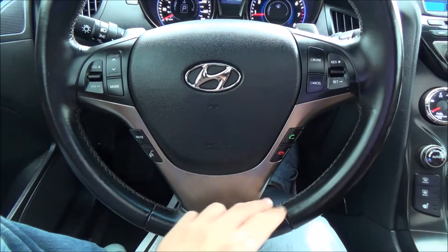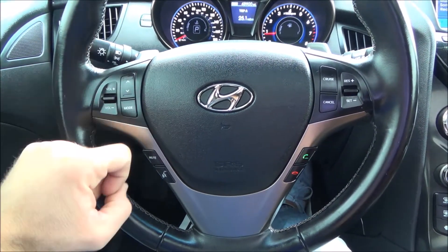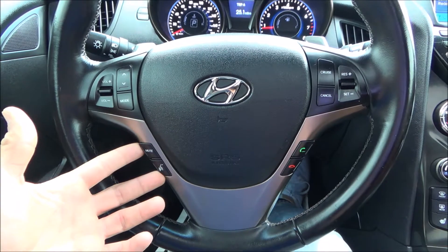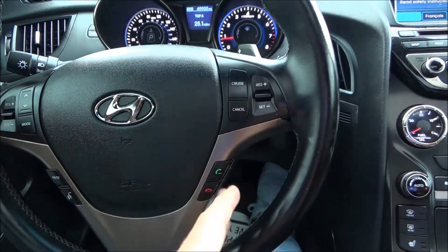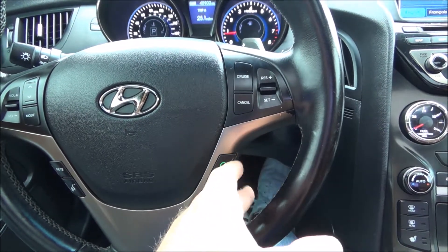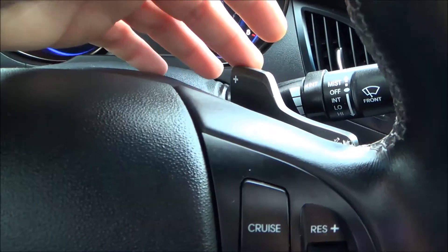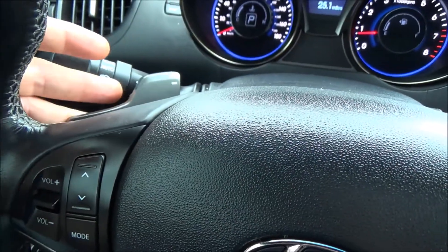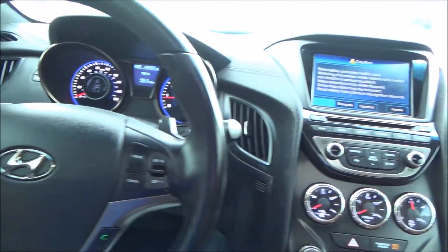On the steering wheel you have all your media control functions on the right, including your voice command functions and mute options. All your cruise control functions are here, with your Bluetooth and cell phone functions right here as well. This beauty also features sport shifters on the steering wheel, which is convenient in all aspects.